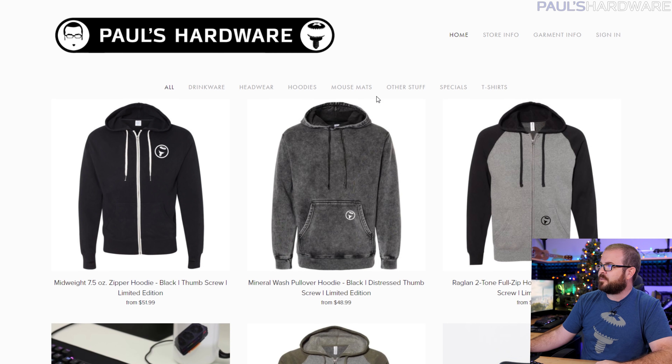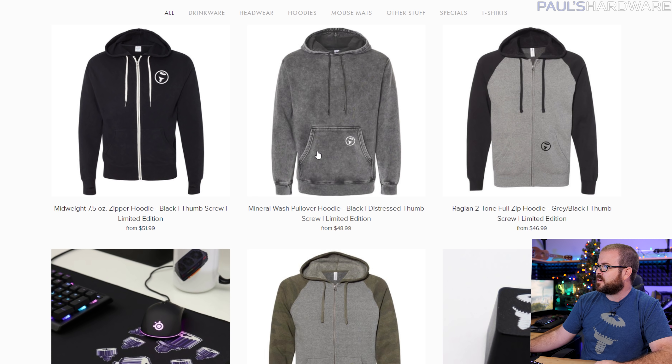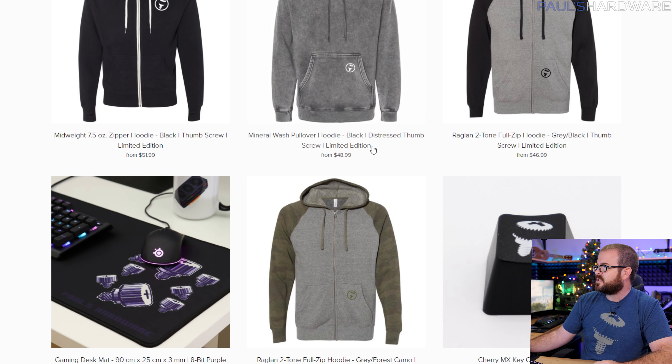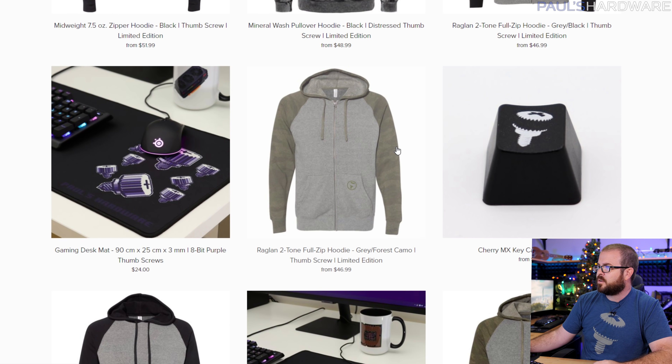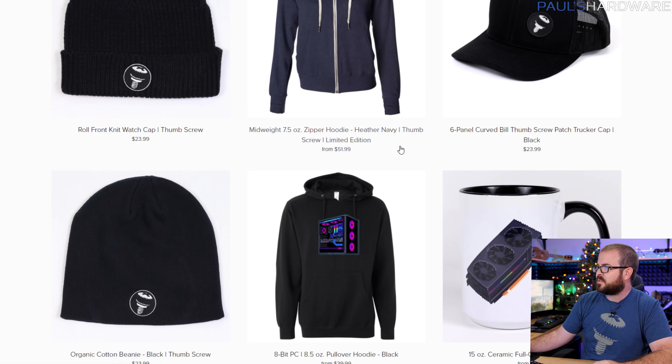I'm done — going to eat some leftover Thanksgiving food and maybe order some of this stuff myself. Almost forgot: check out paulshardware.net for new hoodies including a mid-weight pullover and two-tone options with the Paul's Hardware logo — some are limited edition. We also have new mug designs with the 8-bit design. Thanks so much for watching, hit thumbs up if you enjoyed it, and let me know if you bought any of the deals. We'll see you in the next video.